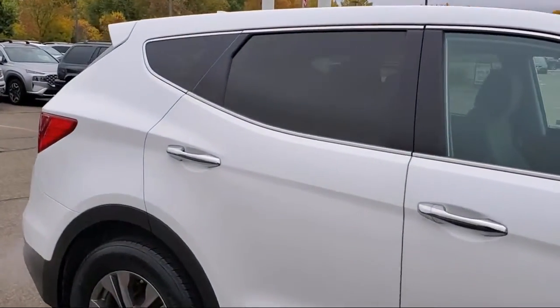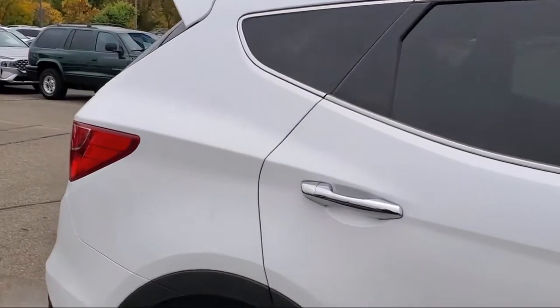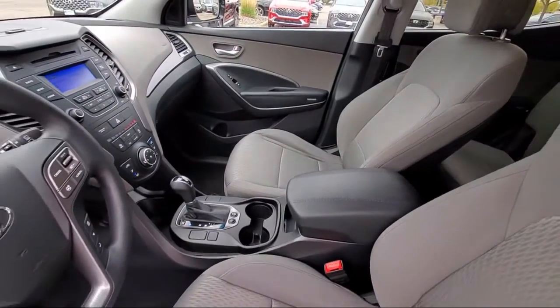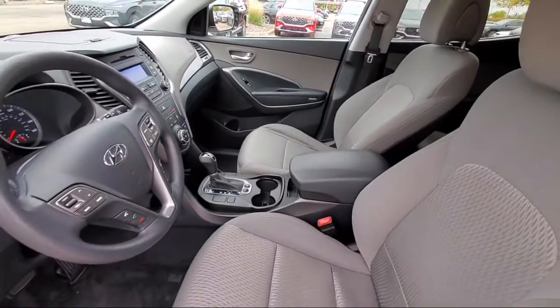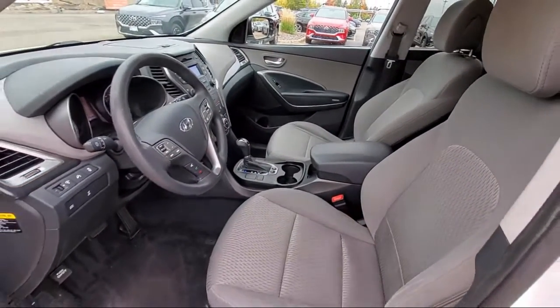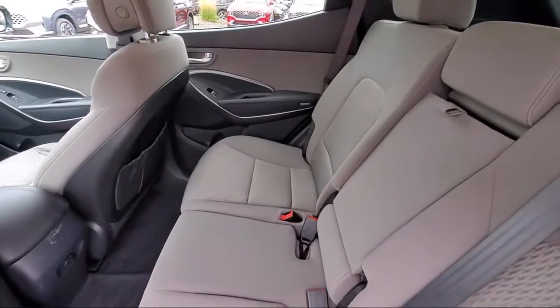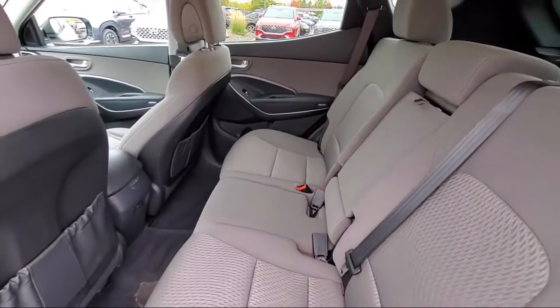Here at Berkley Hyundai, we treat our staff like family, knowing that they will then in turn take care of our customers like they are family too. And with our transparent pricing, you know you're getting the best deal on your purchase. We even have a three-day worry-free exchange, and we'll work with you to find a vehicle that is just right for you.